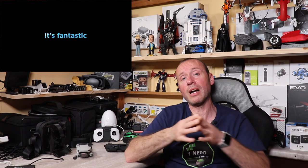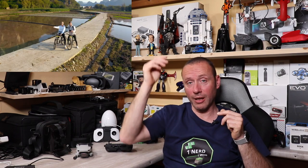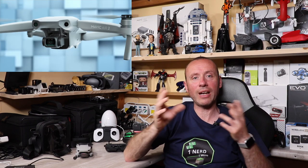Superando i 500 grammi, il Mavic Air 2 rientra nella stessa categoria del Mavic Pro, con le stesse limitazioni di volo. Prossimamente, con le nuove normative europee — la cui tempistica è incerta a causa della situazione sanitaria — potrebbe essere necessario un secondo attestato per i droni che superano i 500 grammi. Questi 70 grammi in più cambiano e limitano l'utilizzo del drone.